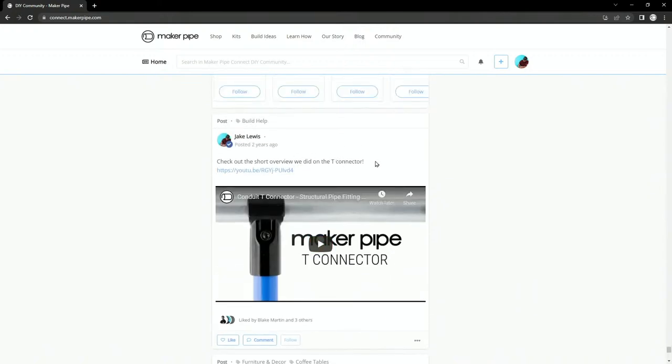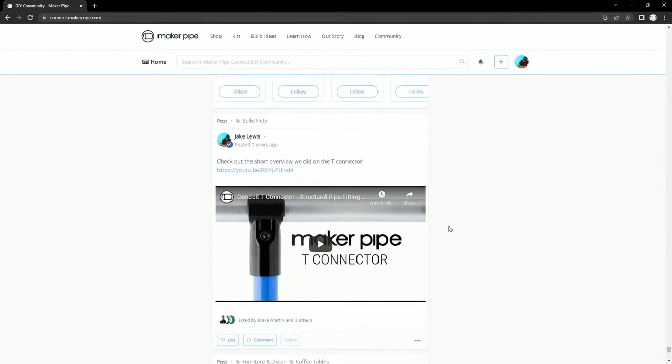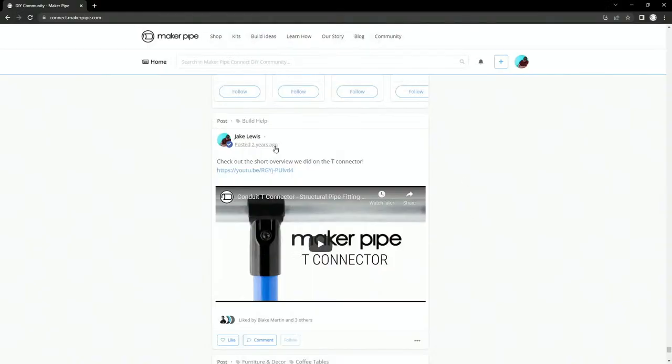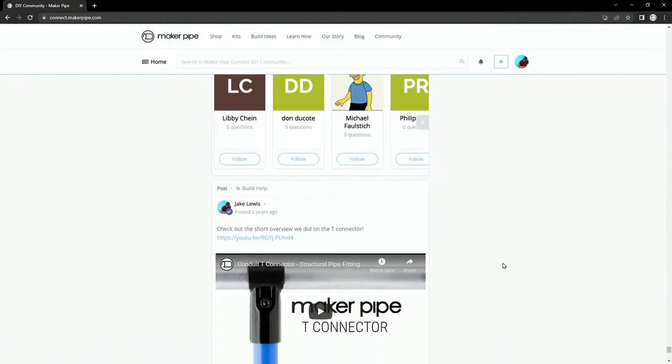This is the first video we ever posted to the channel — the Maker Pipe T connector overview. How many videos have we done since then? The other day I saw we're up to like 260-something. That's a lot of YouTube videos. In the last two years, this was the first one — we usually do at least one or two per week, so that's why we're here with 100 Maker Pipe Monday episodes.